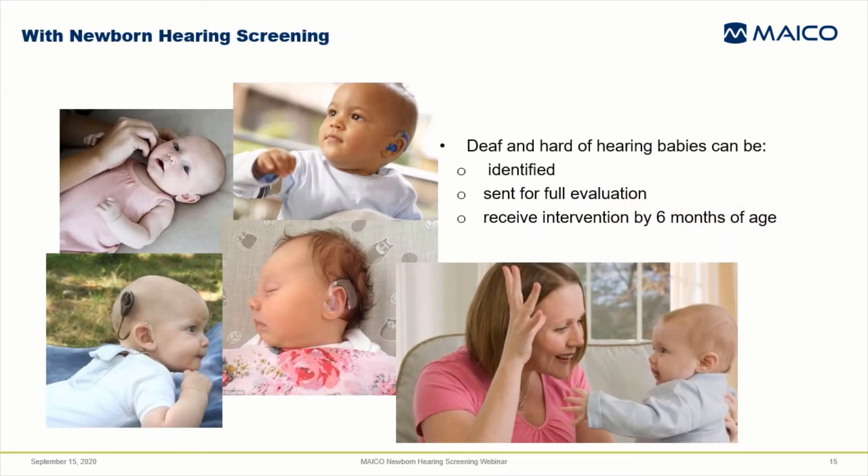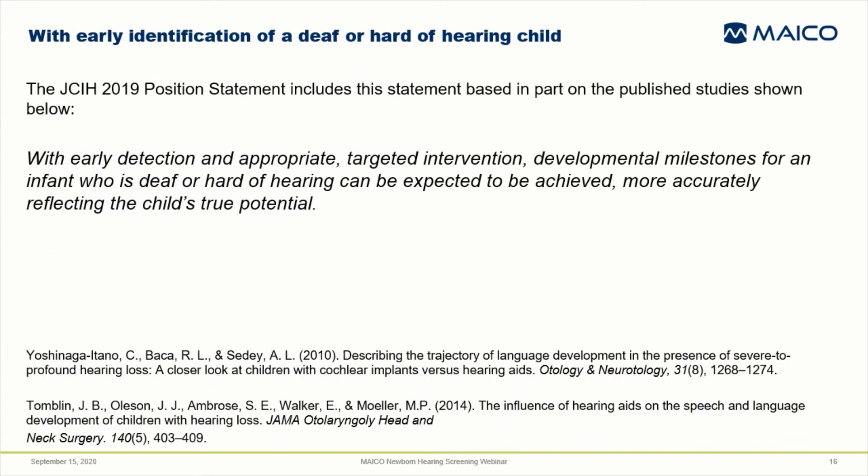With newborn hearing screening, deaf and hard of hearing babies can be identified, sent for full diagnostic evaluation, and begin receiving intervention by six months of age. Based on studies like the one shown at the bottom of this slide, the 2019 JCIH position statement included this citation about the benefits of early detection and intervention: with early detection and appropriate targeted intervention, developmental milestones for an infant who is deaf or hard of hearing can be expected to be achieved more accurately reflecting the child's true potential.